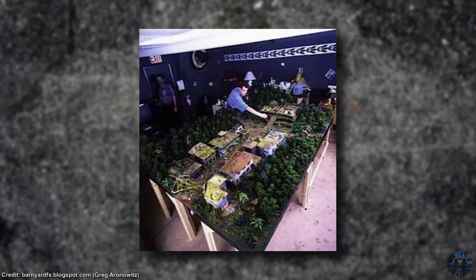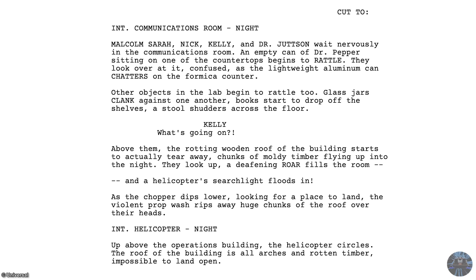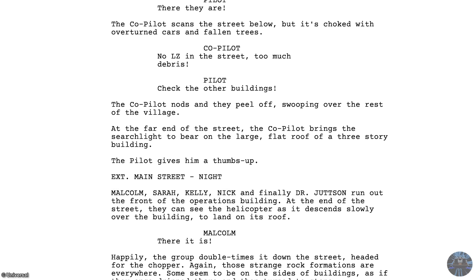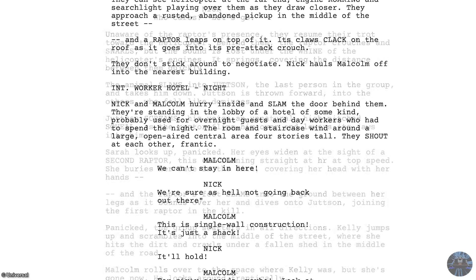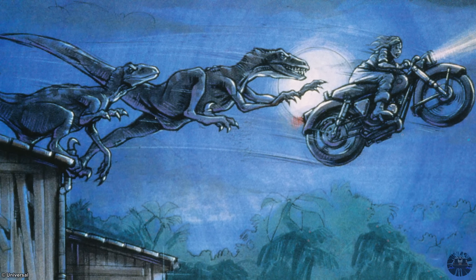What makes this one especially interesting is that initially the Operations Center was to be part of a much larger movie set known as The Workers' Village. It was supposed to be the main location for the big finale to The Lost World: Jurassic Park. Basically, the original ending was a spectacular chase sequence through The Workers' Village, where Ian Malcolm, Sarah, and Kelly race towards a helicopter to be rescued, pursued by velociraptors, with shenanigans ensuing through the village's buildings and facilities.